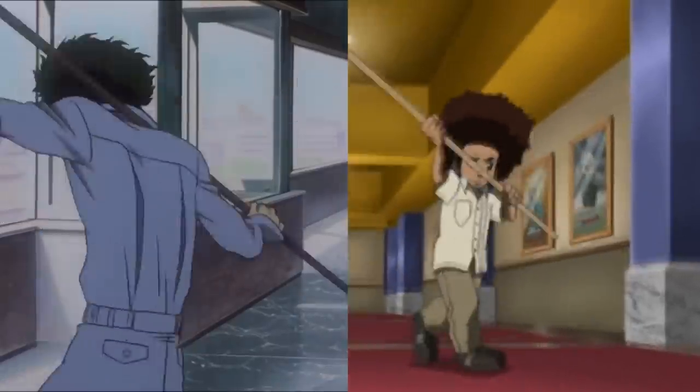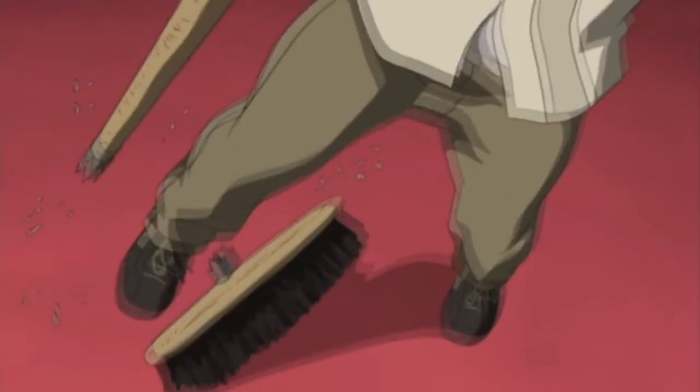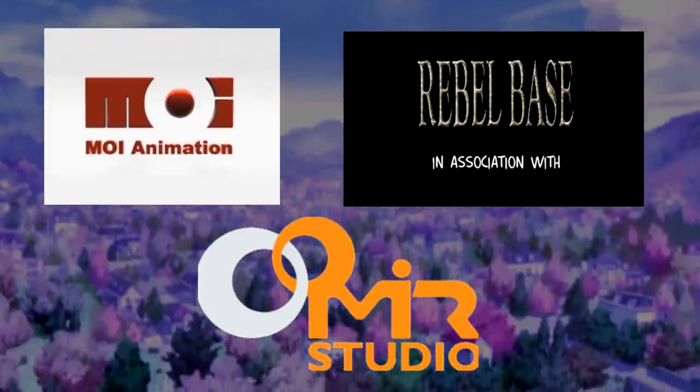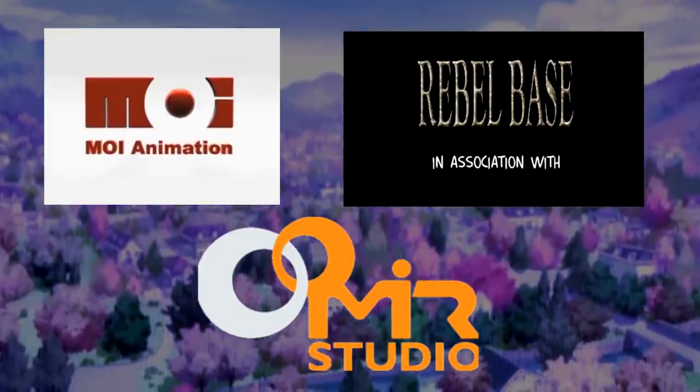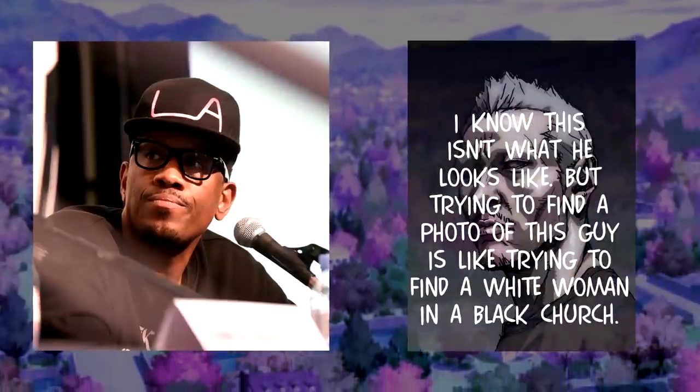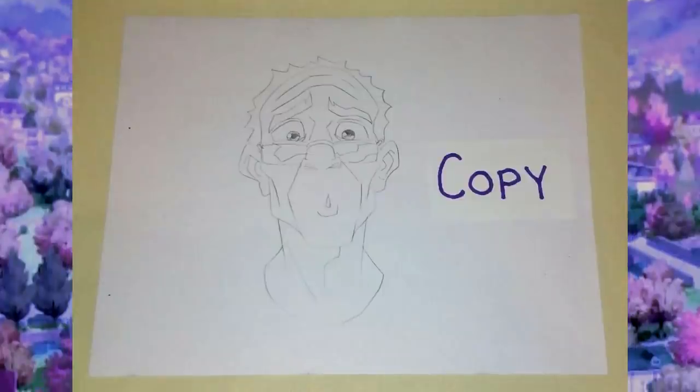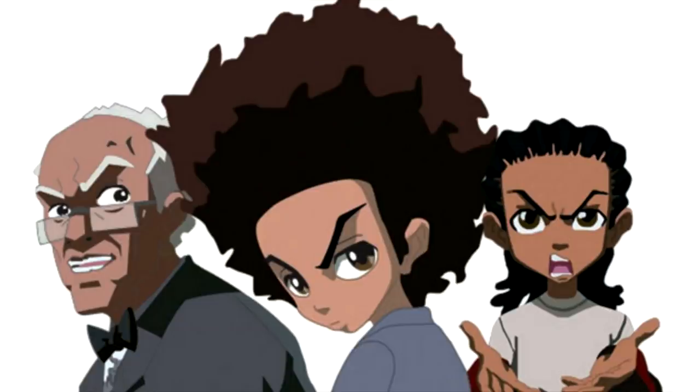Heading into the show, the inspirations for the art style were Cowboy Bebop, Samurai Champloo, and FLCL. Key figures include Thea Thomas — known for Ben 10, Black Dynamite, and Cannon Busters — and Carl Jones, who did a lot of promotional material and iconic Boondocks iconography. Thea Thomas worked more hands-on on character design and co-direction in the first two seasons. Some characters in the show are literally based on members of the staff.